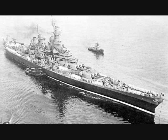On June 27, 1940, as the Wehrmacht was marching through France, the U.S. began its final class of battleship: the 52,000-ton Iowa class.